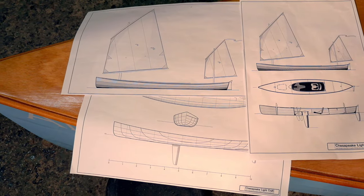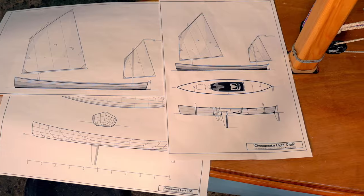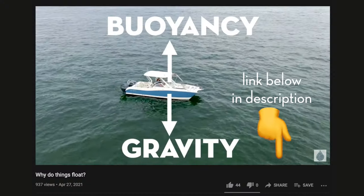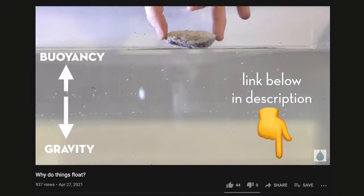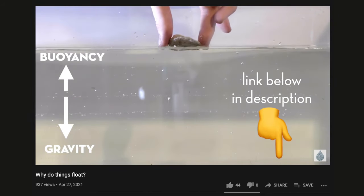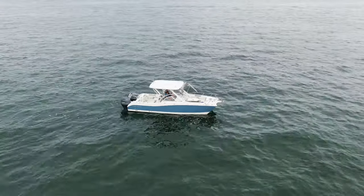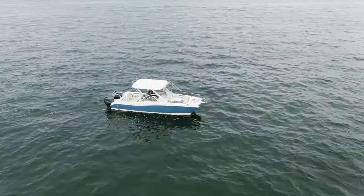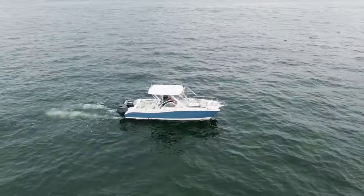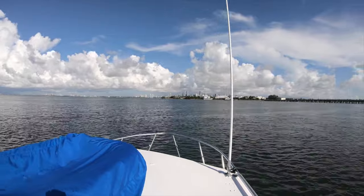In boat design, the first and most important question a designer must ask themselves is, will it float? To learn more about that, check out our video about buoyancy, which explores how and why things float. We'll be referencing some of the concepts explained in that video, so if you haven't seen it yet, hit pause now and take a look. While the buoyancy force and Archimedes principle explain why a boat floats, they don't explain how it moves. For that, we need to explore the dynamic forces that boats create.